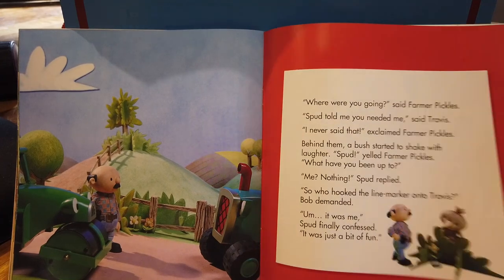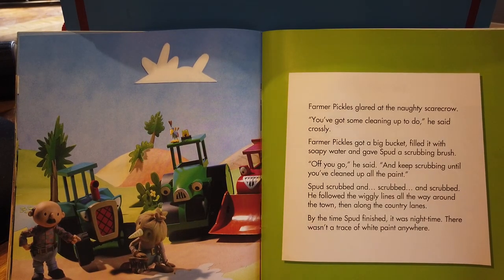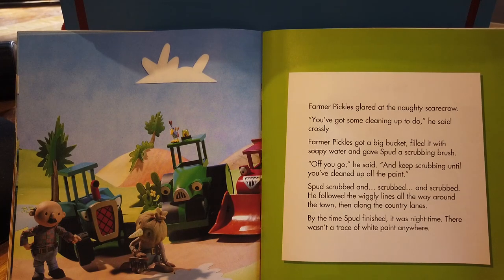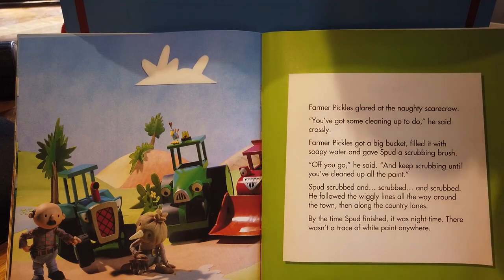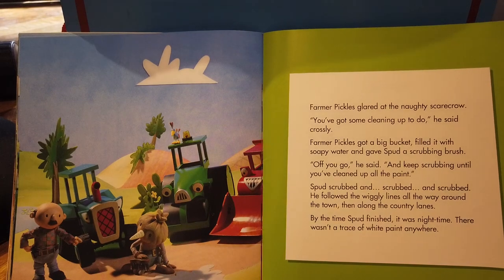'It was just a bit of fun,' said Spud. Farmer Pickles glared at the naughty scarecrow. 'You've got some cleaning up to do,' he said crossly. Farmer Pickles got a big bucket, filled it with soapy water and gave Spud a scrubbing brush. 'Off you go,' he said. 'And keep scrubbing until you've cleaned up all the paint.' Spud scrubbed and scrubbed and scrubbed. He followed the wiggly lines all the way around the town, then along the country lanes.